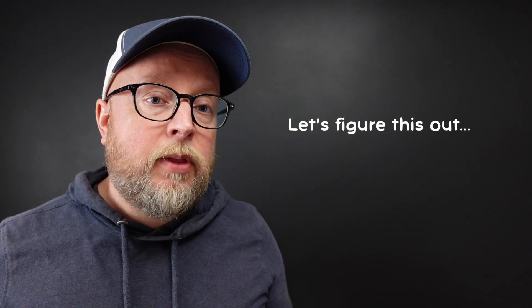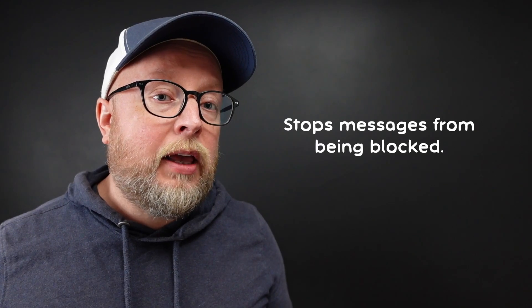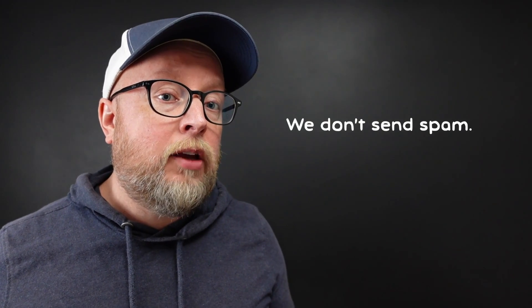If this is the case, try something for me. Text the word START to this number. This is going to tell your carrier that you want messages from us and help ensure that they're not getting blocked because the carrier thinks that we're sending spam.